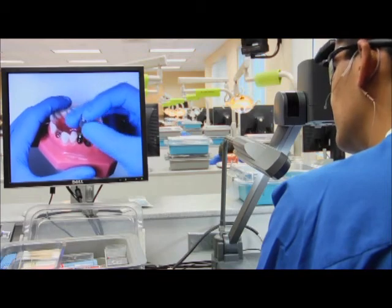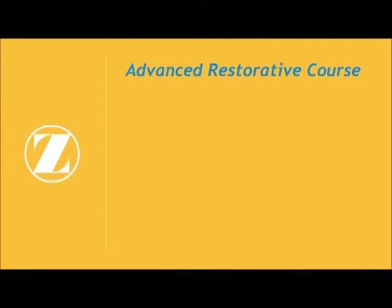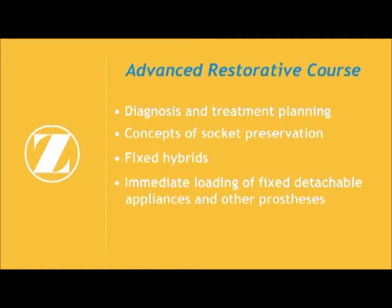It aids these participants in taking their skill sets to the next level. During the advanced restorative course, attendees are exposed to such things as diagnosis and treatment planning, concepts of socket preservation, fixed hybrids and immediate loading of fixed detachable appliances and other prostheses, and bar overdentures for maxilla and mandible.